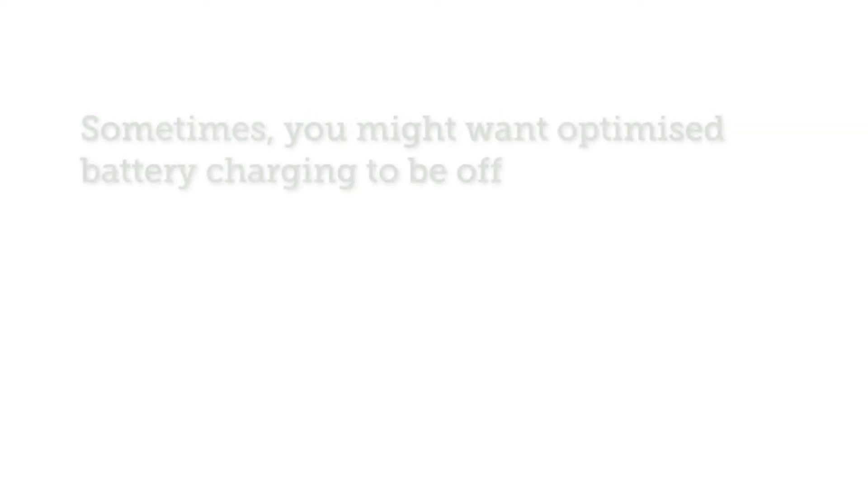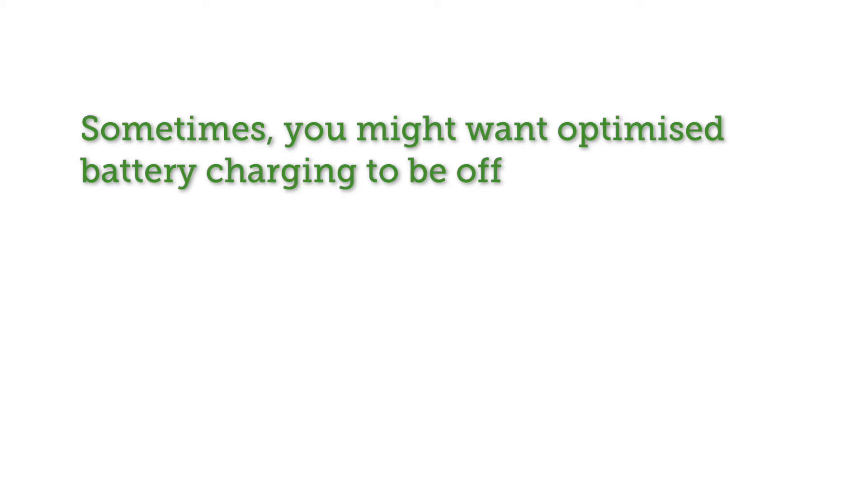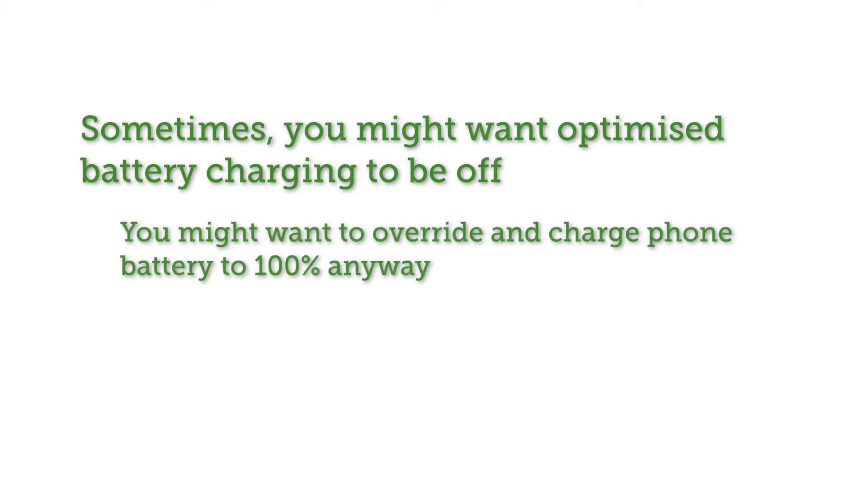But sometimes you might use your iPhone a little differently than you usually would. At times, you might want your iPhone to be fully charged if you're planning on heading out at your usual bedtime.